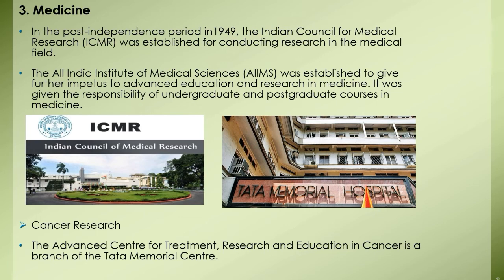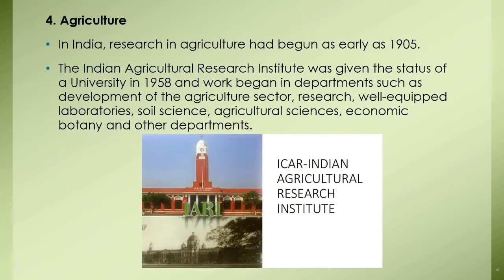These institutes have the responsibility of conducting research on various diseases, developing tests, and standardization of medicines. In cancer research, the Advanced Centre for Treatment Research and Education in Cancer is a branch of the Tata Memorial Centre, functioning as the national centre for treatment, research, and education in relation to cancer.